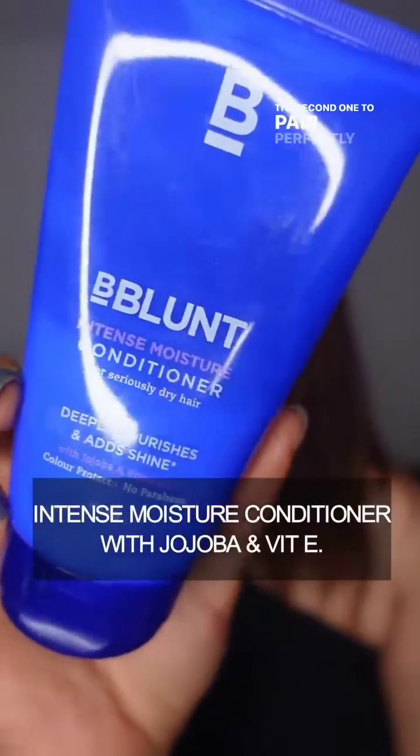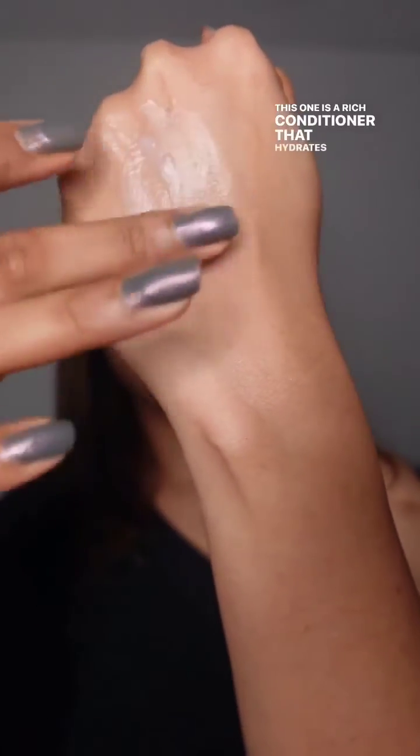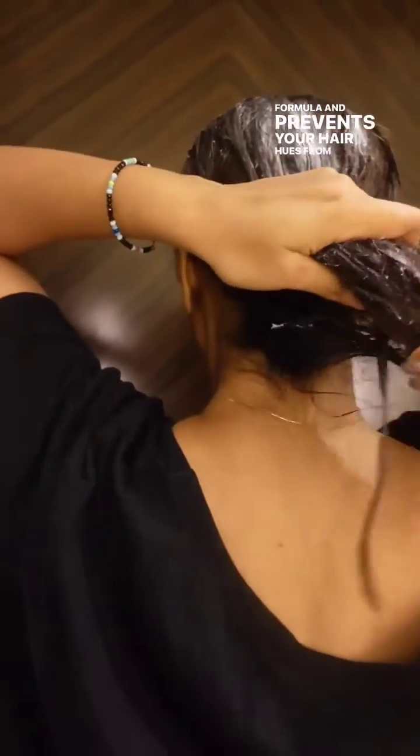The second one, to pair perfectly with the shampoo, is the Intense Moisture Conditioner. This one is a rich conditioner that hydrates and nourishes the hair, making it soft, shiny, and manageable. It is power packed with ingredients like Jojoba and Vitamin E as well. Both the shampoo and conditioner come with a Color Protect formula and prevent your hair hues from fading away.